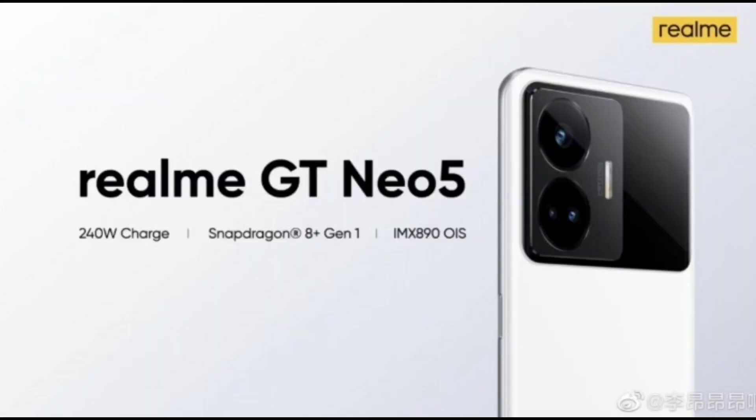Hi friends, welcome back to channel Sci-Taker. In this video I'm going to talk about the space scans and details about the upcoming Realme GT Neo 5 device. Finally, we got some teasers about the device.